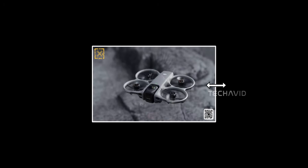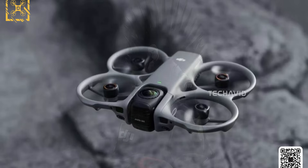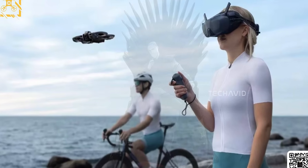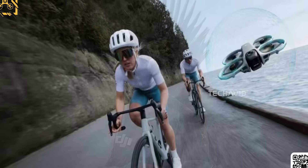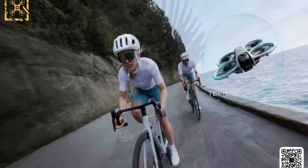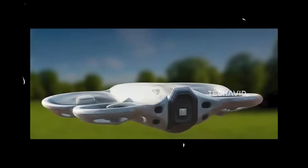After months of speculation regarding the DJI Avata 360, which many people have been asking about, we finally have our first official look at the promo images of what seems to be DJI's very first 360 drone. The leak comes from none other than Igor Bogdanov, who has a perfect track record when it comes to early DJI info.